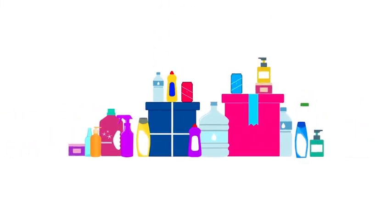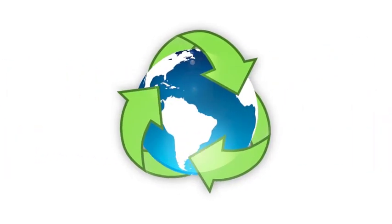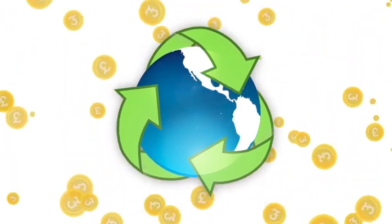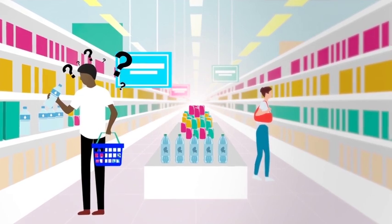Plastic is everywhere, and the more we can reuse and recycle, the better it is for our planet and saving council taxpayers money. But with so many of our products coming in plastic packaging, sometimes it's hard to know what to do with it.